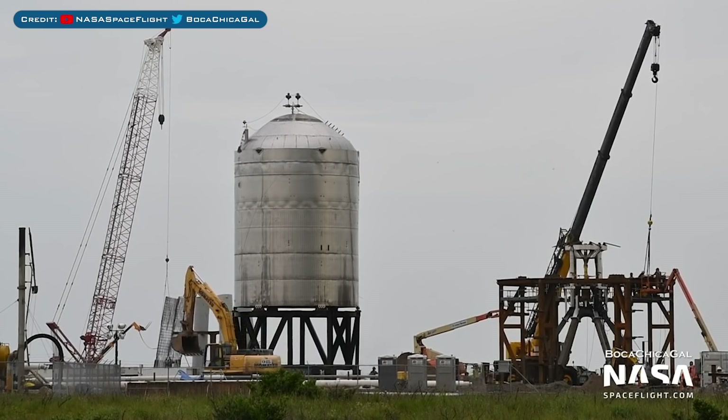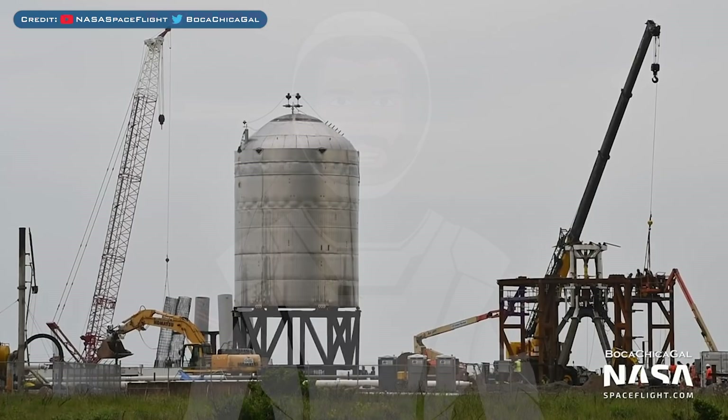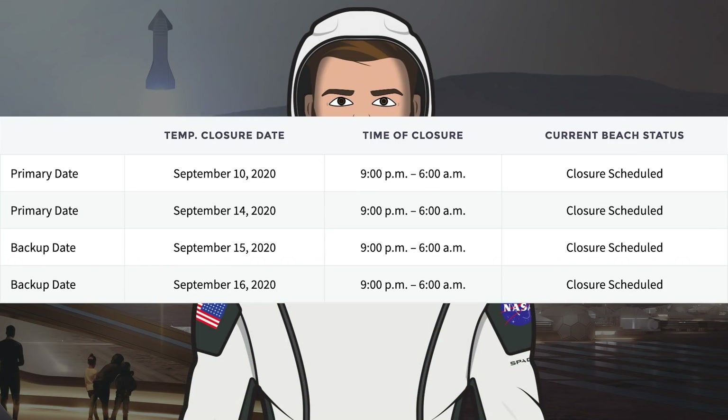I hope SpaceX can reach a much higher pressure than SN7 did. However, Elon Musk never told us what pressure the SN7 tank reached and may not for this test tank either. For the SN7.1 testing, Cameron County have posted some new dates with a primary closure of Thursday the 10th. There are also SN7.1 testing dates for September 14th, 15th, and 16th.